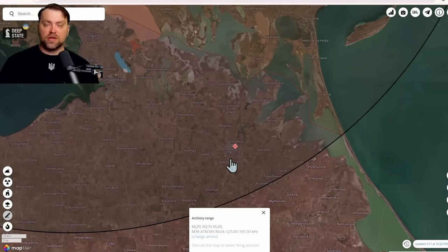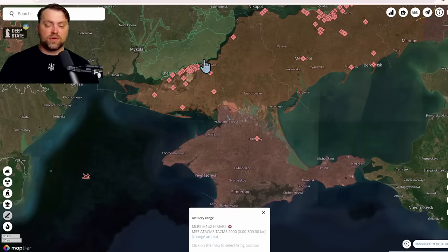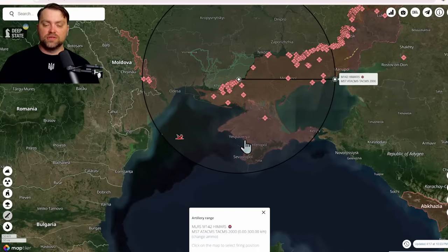Jankoi I would say is kind of reachable — maybe from this area, yes, this one is reachable 100%. But if we have the normal ATACMS modification with a range up to 300 kilometers, you can see how good it is for Ukraine. Zelensky confirmed that Ukraine targeted the Jankoi military airfield but didn't say what weapon Ukraine used. But from my information, yes, it was ATACMS.